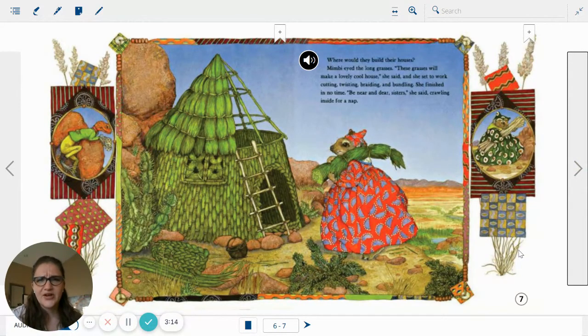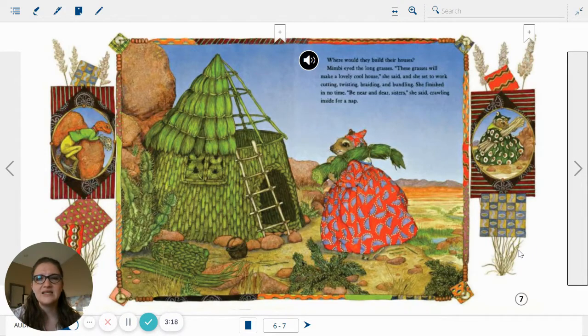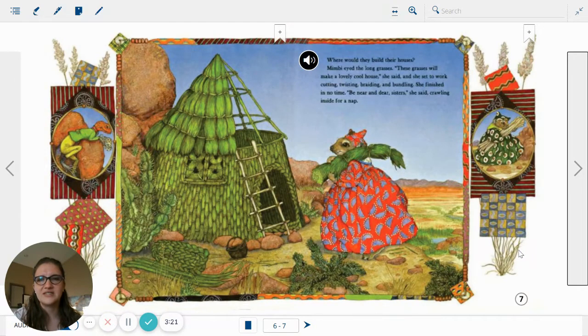Where would they build their houses? Mimby eyed the long grasses. These grasses will make a lovely, cool home, she said. And she set to work, cutting, twisting, braiding, and bundling. She finished in no time. Be near and dear sisters, she said, crawling inside for a nap. Notice on the sides there's the agama man. And here we have another sister — what is she carrying? So this sister did it with grass. And what's coming next?